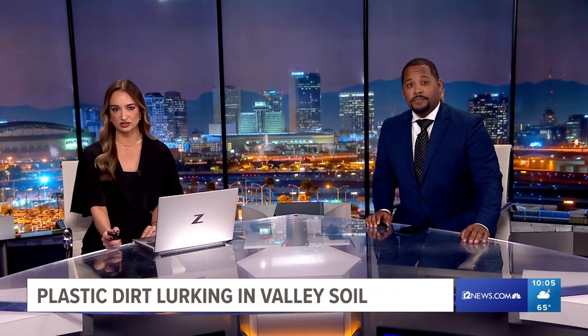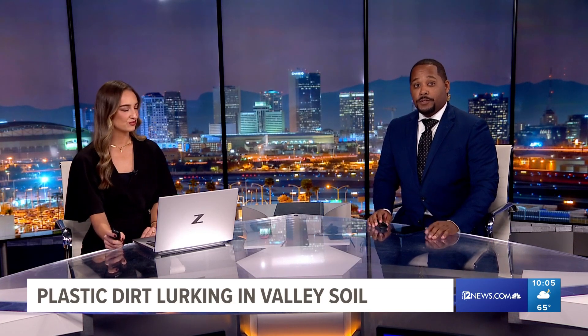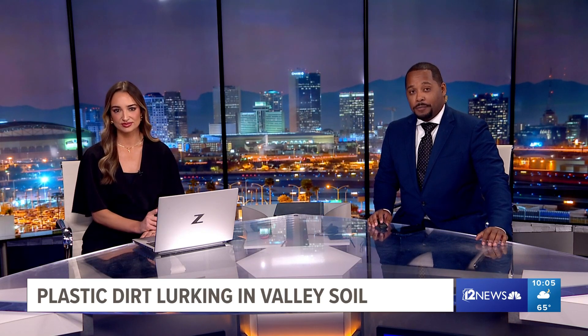In valley soil isn't just desert critters or the fungus that causes valley fever, but more and more microplastics. 12 News journalist Kausleen Sikora tonight looking at what Arizona researchers say they're finding in soil samples a decade apart.